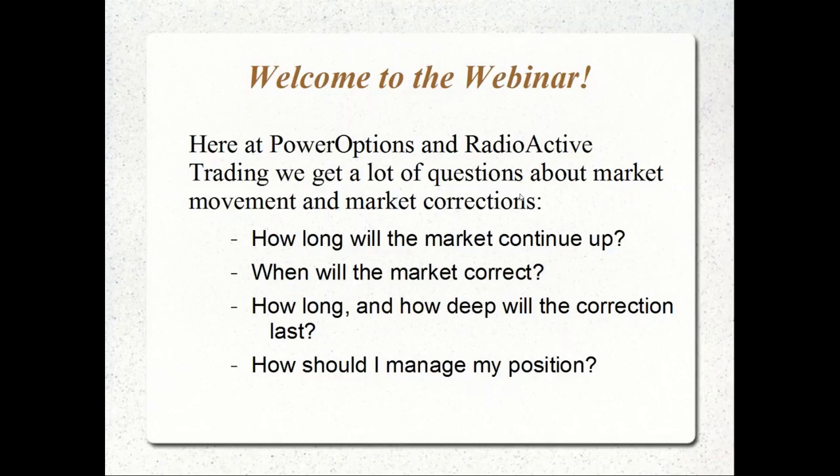The main questions that come up are: how long is the market going to continue up before it pulls back? When is the market going to correct? How long and how deep will the correction last — will it be a one-week or three-month downturn? Do we expect a 10% or 20% drop, or do we expect the market to give up half of a prior 10-15% gain?